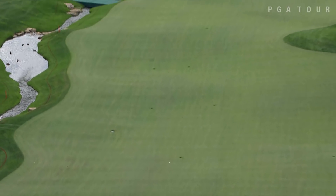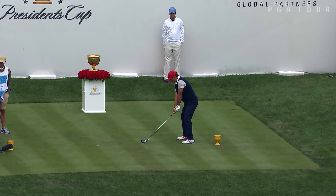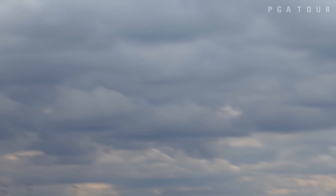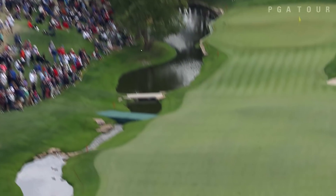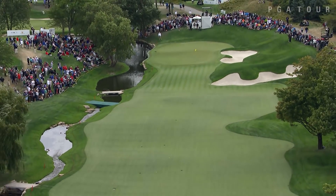Not an easy tee shot with that water on the left, but Spieth drills it right dead center down the middle with the driver. He didn't go with that driver because he knows Spieth is right down the middle, and he takes it just over, so the Americans are off to a great start here.